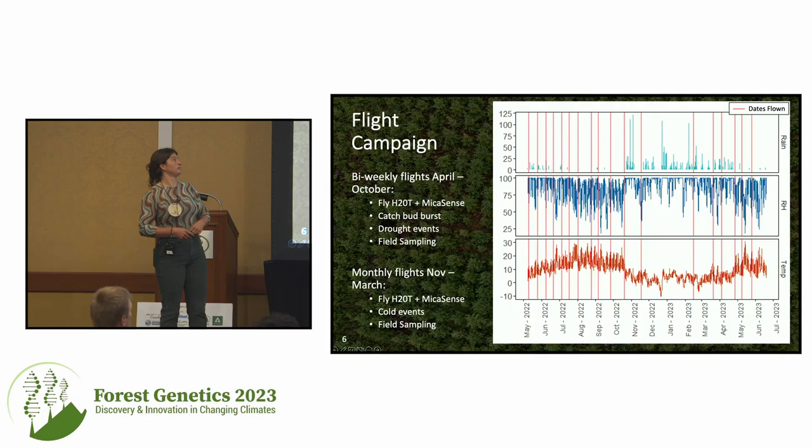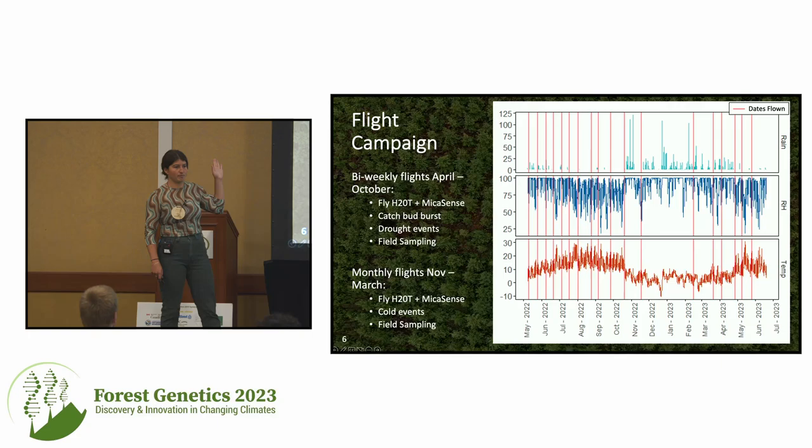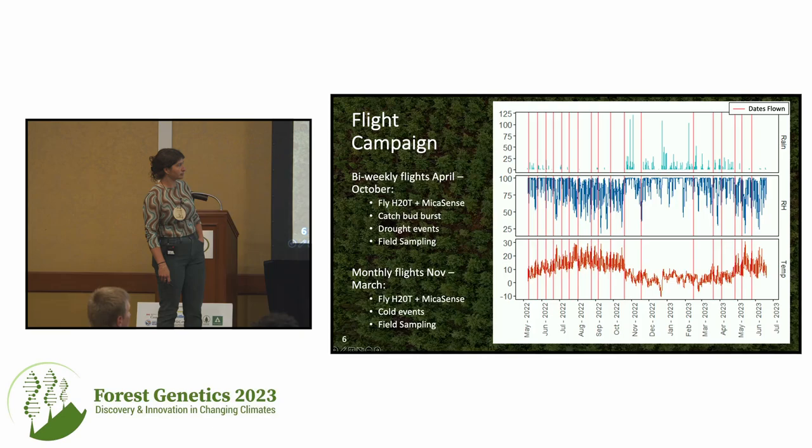At each of these six sites, we've been going out bi-weekly starting May to October. Every time we go out, we fly our MicaSense multispectral camera and the H20T thermal camera. We did our best to go once a month throughout the winter, however, because of snow, rain, and fog, we were not always able to capture data. We started up again bi-weekly in April of this year. We also have climate loggers at our Jordan River site and our Powell River site. The purpose of this flight interval is to capture responses to heat changes, water content, and different environmental variables. We also took two structural data acquisitions with the L1 sensor — one in June 2022 and one in either December or January, depending on the site.